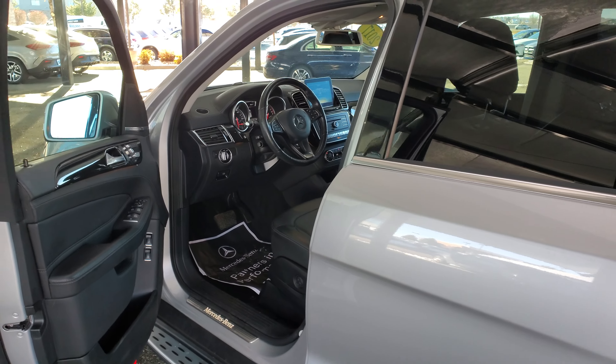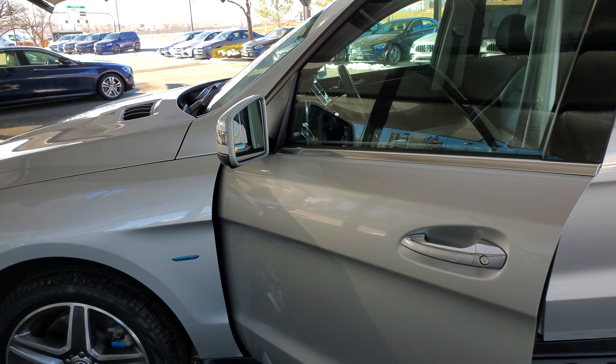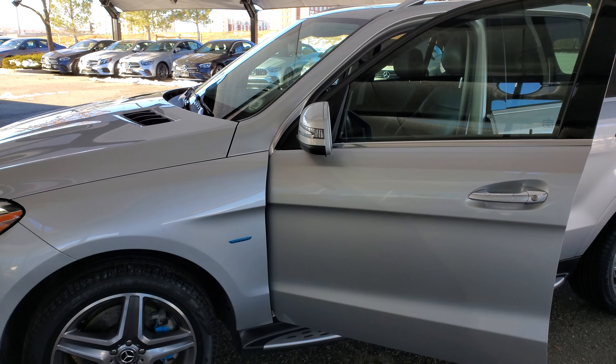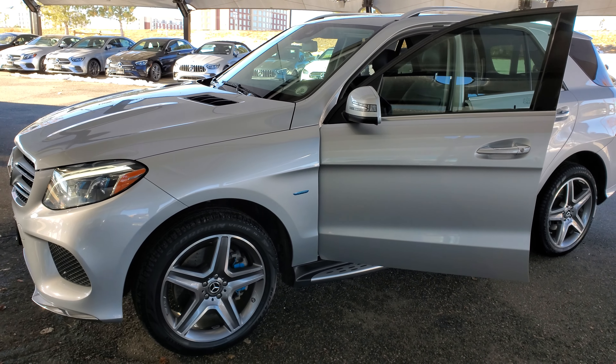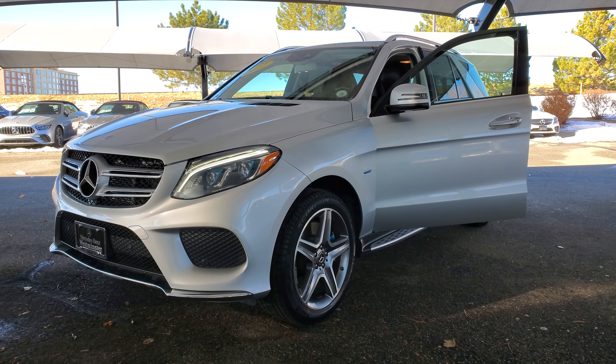I'll send this over to you — let me know if you need any other information on this GLE 550. The overall look and condition is pretty extremely clean. Thank you.